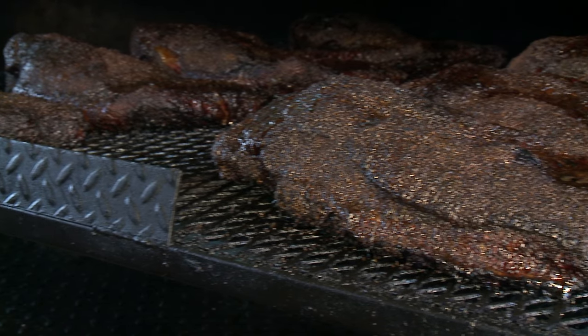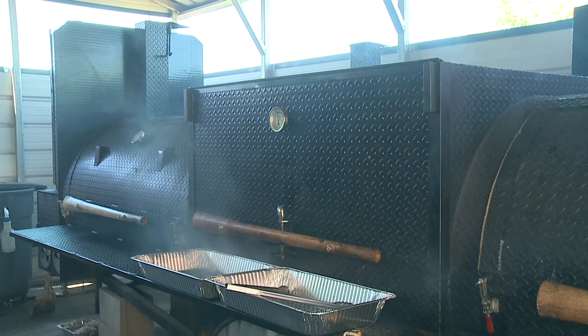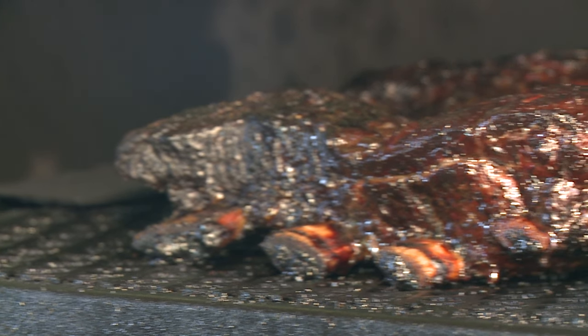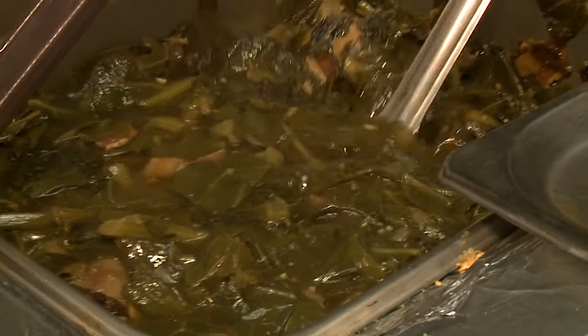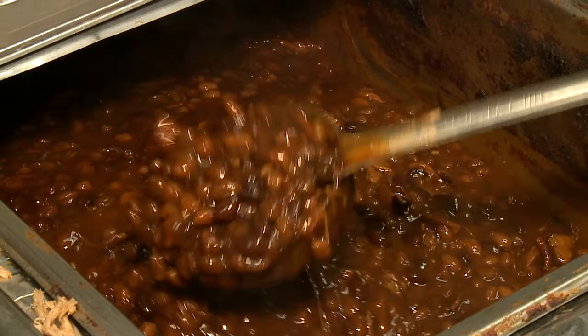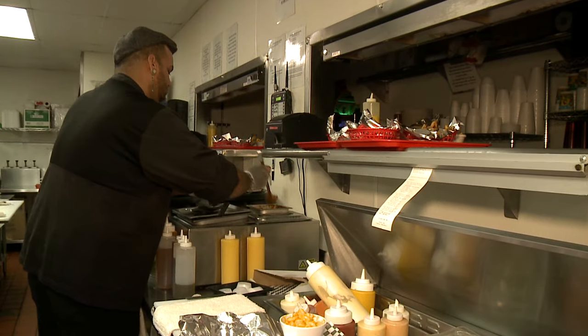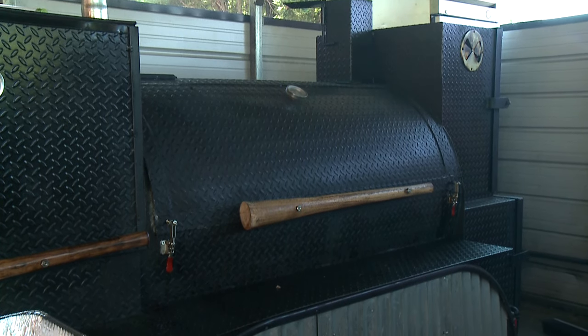We've got a Texas style, East Texas style brisket, Texas style beef ribs, big bone beef ribs, Carolina style pulled pork, Memphis dry rub ribs, and then we do collard greens, baked beans, mac and cheese, Cajun jambalaya rice. I'll be moving on the menu gumbo at some point, so a lot of the southern staple foods are soul foods.